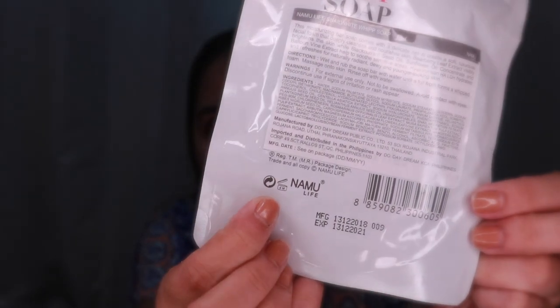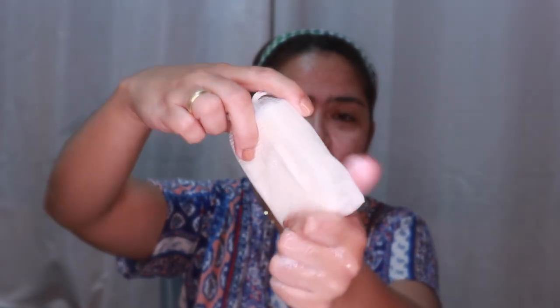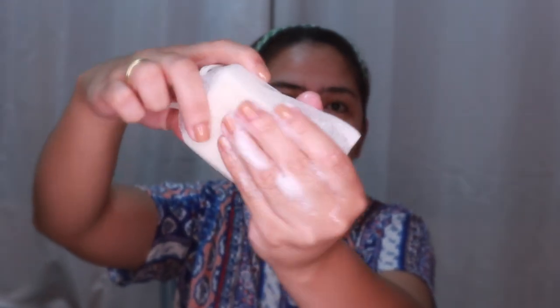According to the product, it's a smooth whipped foam that gives you glowing and nourished skin. The expiry is six months from opening, which is indicated on the packaging. I doubt it would last more than six months anyway if you use it every day. Let me wet my face and use the soap — just rub it to get that foam effect.